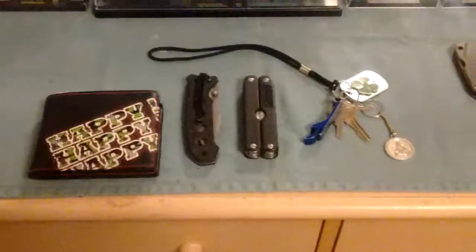I got my wallet. I have my main folding knife.